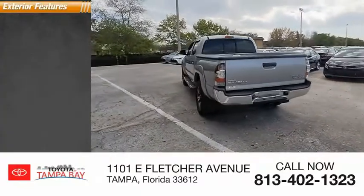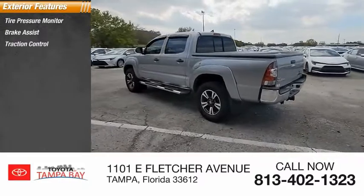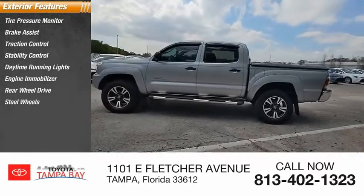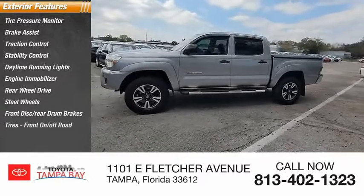Here are some of this vehicle's great options: tire pressure monitor, brake assist, traction control, stability control, daytime running lights, engine immobilizer, rear-wheel drive, steel wheels, front disc, rear drum brakes, and front on/off-road tires.